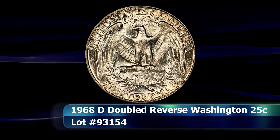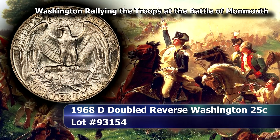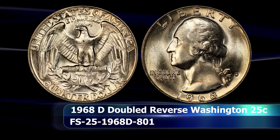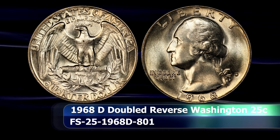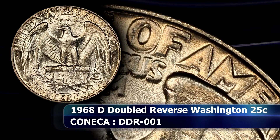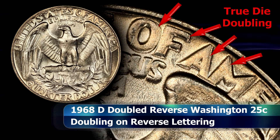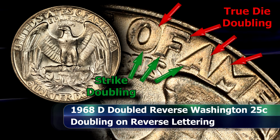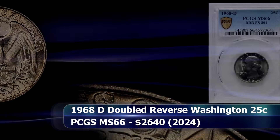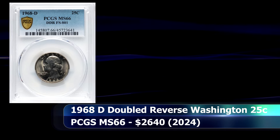A coin you could still find in pocket change or while coin searching is the Double Die Reverse variety from the Denver Mint of 1968. The doubling is evident on almost all design elements to some minor or more major degree, with the letters of 'United States of America' affected to an especially pleasing degree. This coin also suffers from rather severe strike doubling — commonly referred to as machine doubling — which makes for a disorienting effect. All the same, it is graded MS66 by PCGS and sold at auction for $2,640.